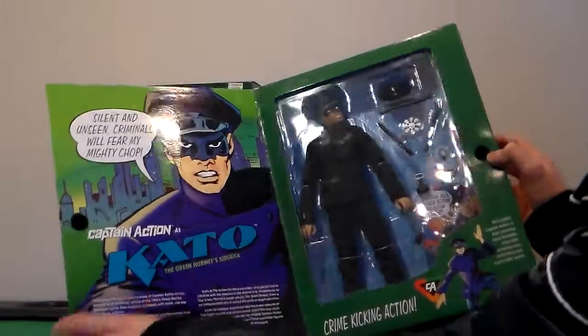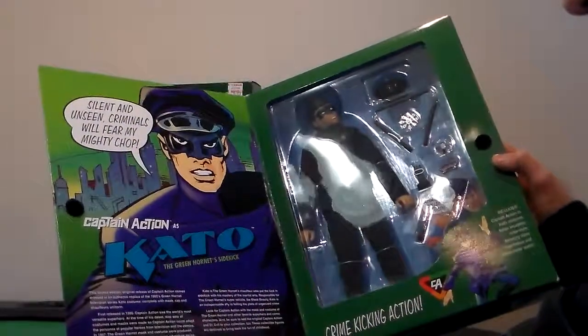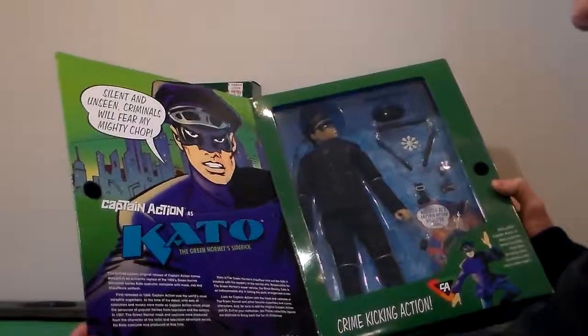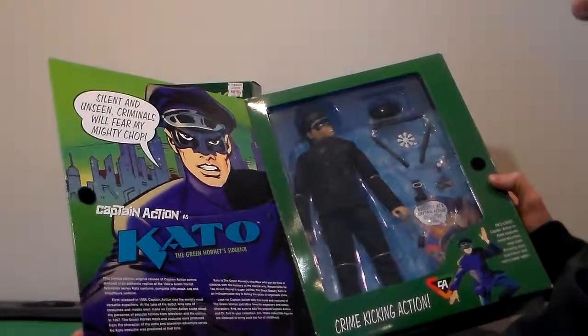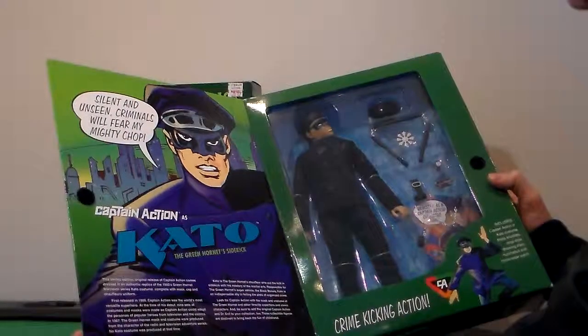And it talks to you about everything. Captain Action as Kato, the Green Hornet's sidekick. This limited edition original release of Captain Action comes dressed in an authentic replica of the 1960s Green Hornet television series Kato costume.